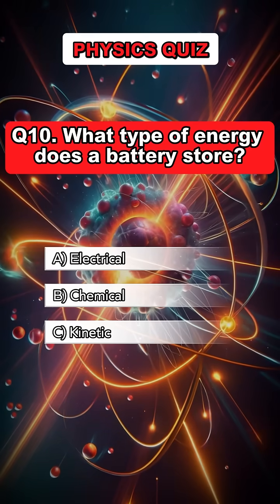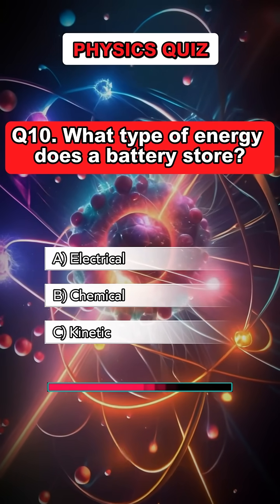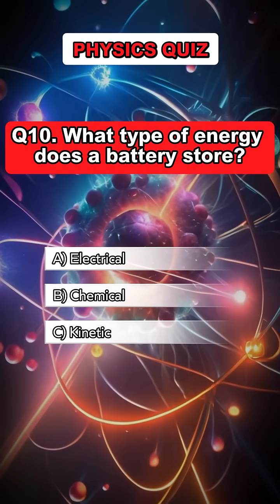Question 10. What type of energy does a battery store? Answer B. Chemical.